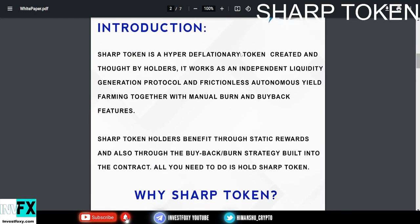Sharp Token is a hyper deflationary token created and run by holders. It works as an independent liquidity generation protocol and frictionless autonomous yield farming, together with manual burn and buyback features. Sharp Token holders benefit through static rewards and through the buyback burn strategy built into the contract. All you need to do is hold Sharp Token.